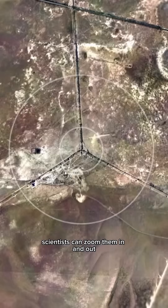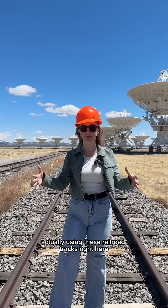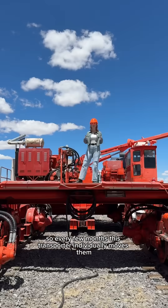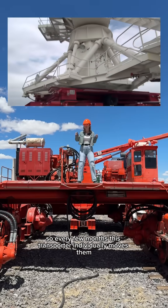Sort of like a camera lens, scientists can zoom them in and out, actually using these railroad tracks right here to look at different parts of the universe. And they each weigh over 200 tons, so every few months this transporter individually moves them.